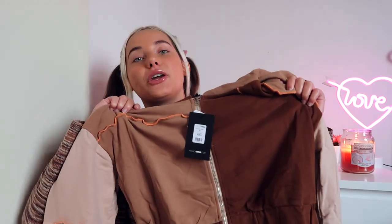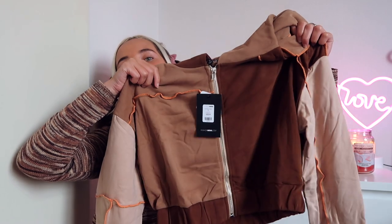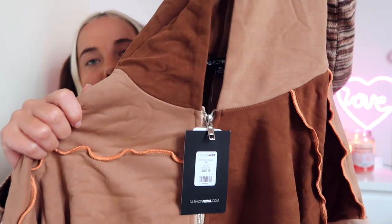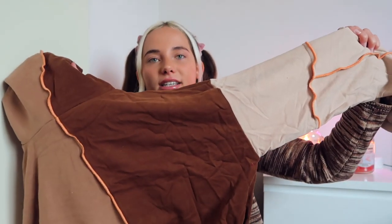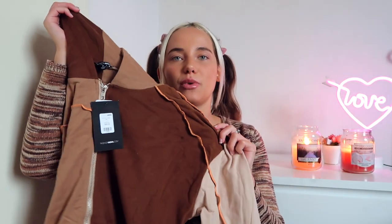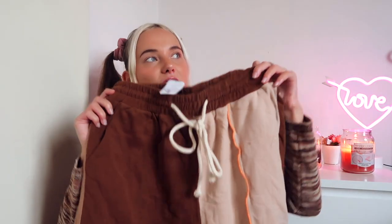Last but not least, besides crop tops I also love living in tracksuits when I'm at home editing. I choose comfort over everything but I also want to look cute. So I got this tracksuit consisting of a beautiful zip-up hoodie with nice hem stitching details and orange accents on the back. I love that it has different shades of brown and beige — that patchwork detail is something I really love. And these are the matching joggers.